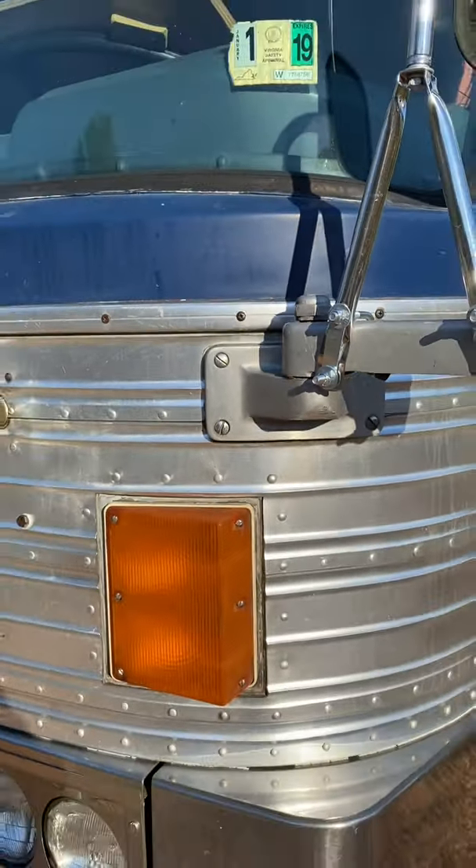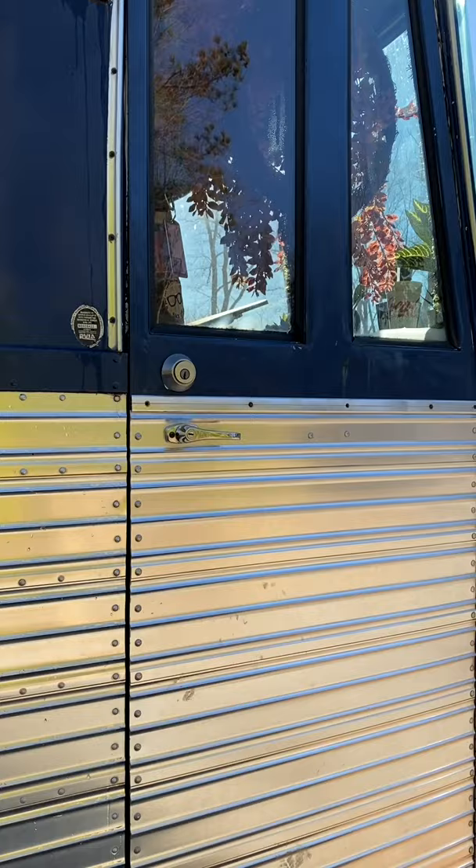This is a 60-second tour of our 1983 Eagle bus. Let's go inside.